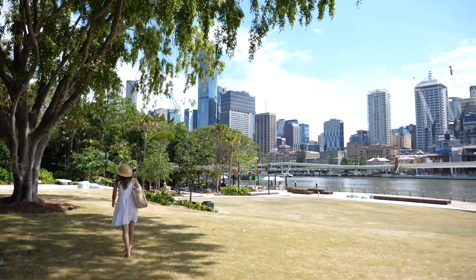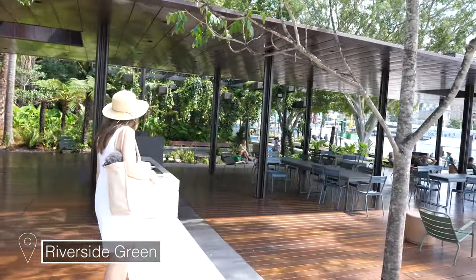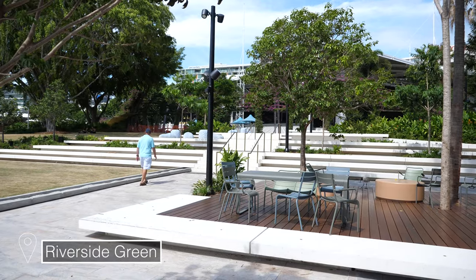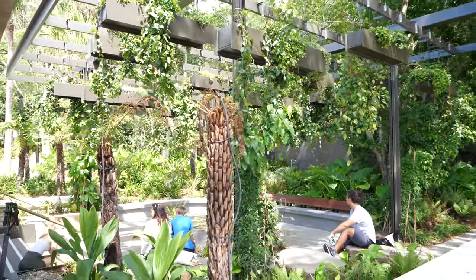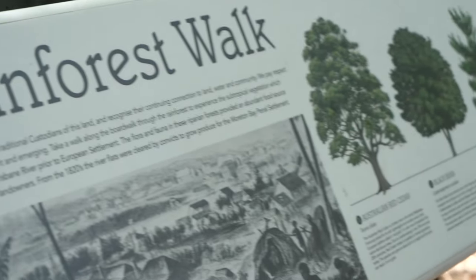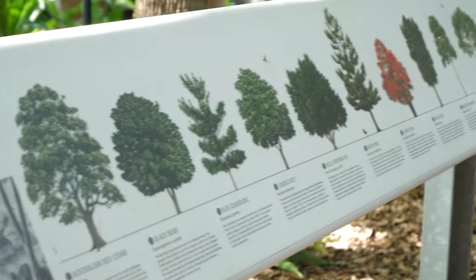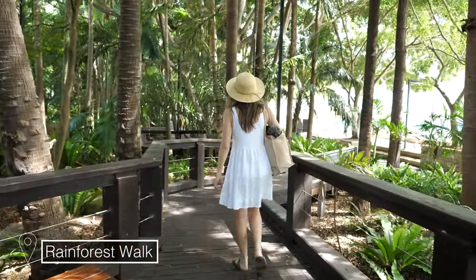Southbank Parklands is always changing, and one of the most recent additions is this cool little shaded pavilion area with loads of seating. It's our first time exploring this bit and it looks really cool. Southbank also has a nice rainforest boardwalk — it's such a welcome break from the hot Queensland sunshine. It's very covered with a beautiful canopy, and we're just next to the riverside. If we continue on this path we should get to the Nepalese Pagoda.